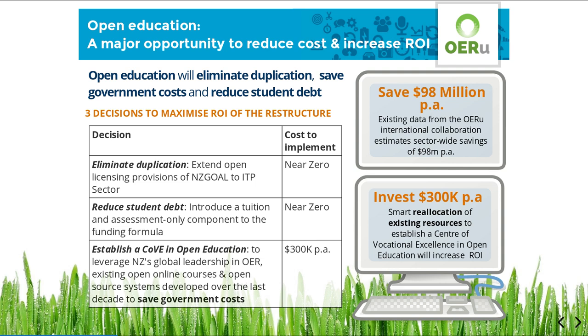Government could also amend the funding formula to cater for tuition and assessment-only components. Used in conjunction with open education courses, government could thereby improve cost efficiency for the sector by funding services used rather than by blanket funding services not needed by all learners.